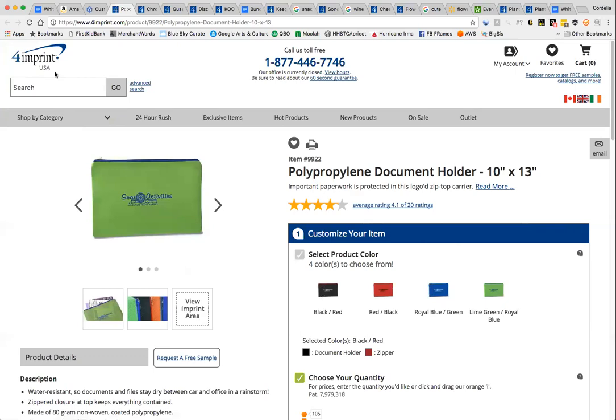All my examples are from the website 4imprint.com. I don't have a relationship with them — I've ordered from them and had a good experience, but feel free to use whatever company you want.